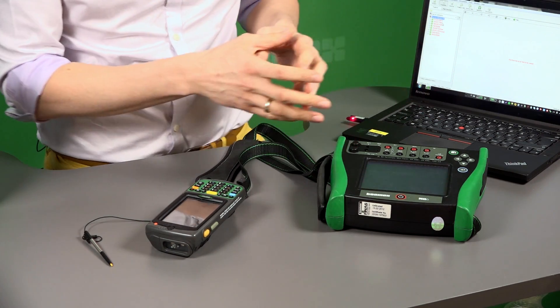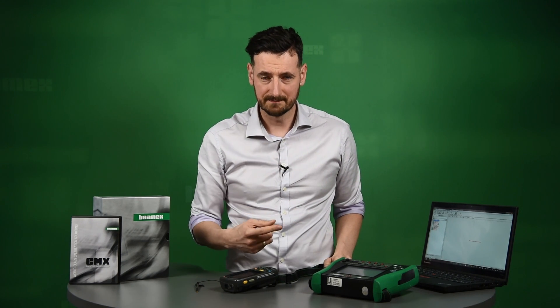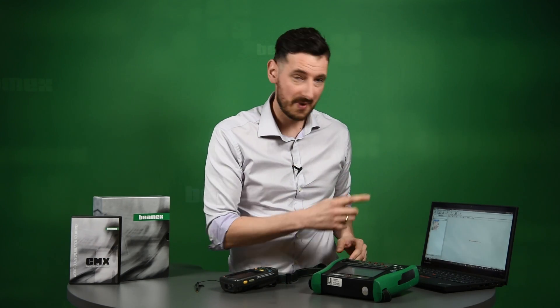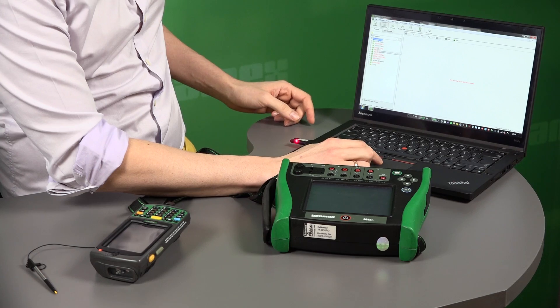You perform the calibration and then you receive the information back to CMX. It's very important to point out at this stage that every calibration is done in the same way — there's a huge advantage of using CMX, as all the technicians follow the same procedures.